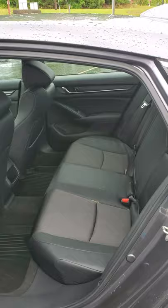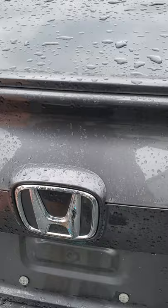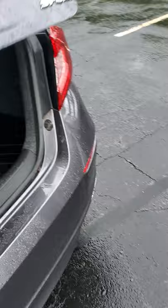This is your back seat. Trunk space on this car is phenomenal — let's take a look at it real quick. Let me just pop it on the inside. Walk back here to the back — here's your trunk space right here. Got plenty of trunk space.